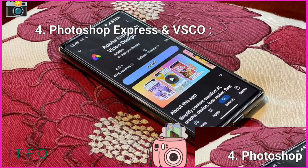If you're short on time, Photoshop Express delivers. It brings pro tool favorites like layers and filters in a quick, easy-to-use app.